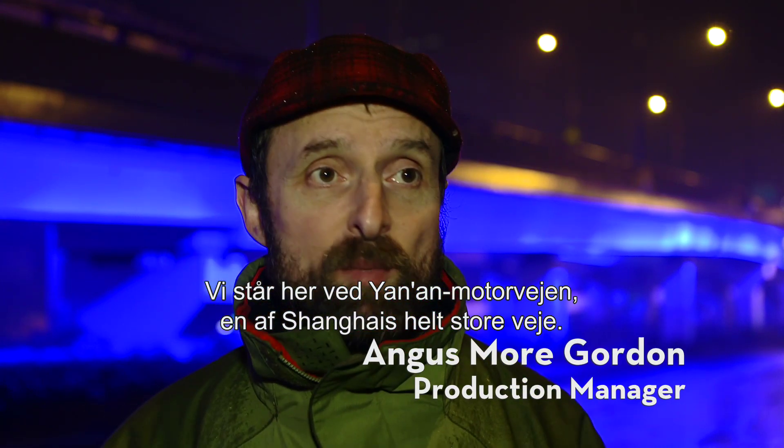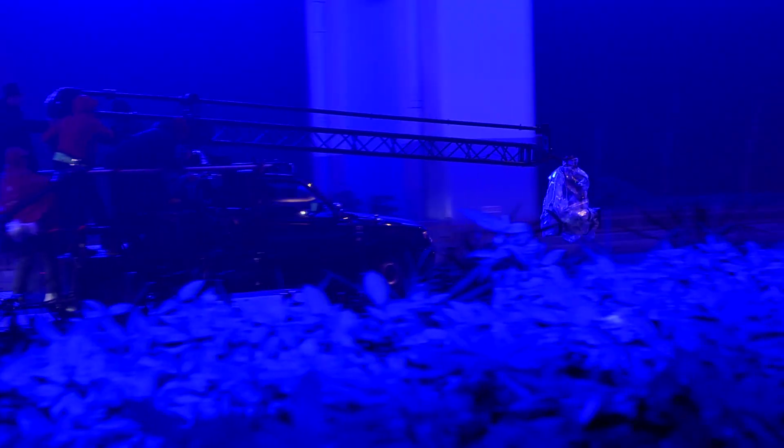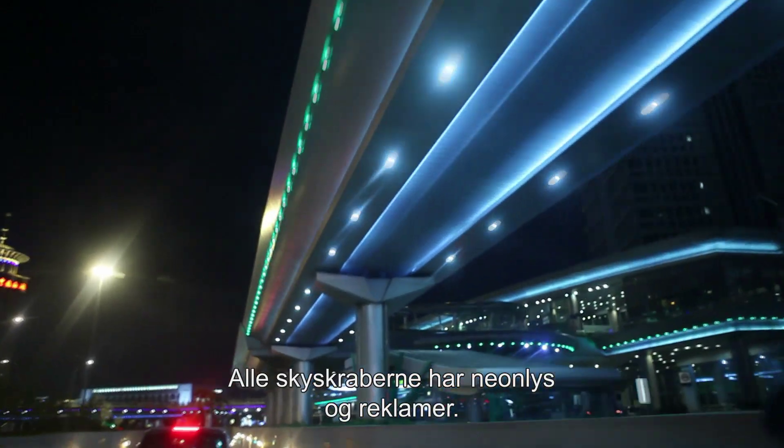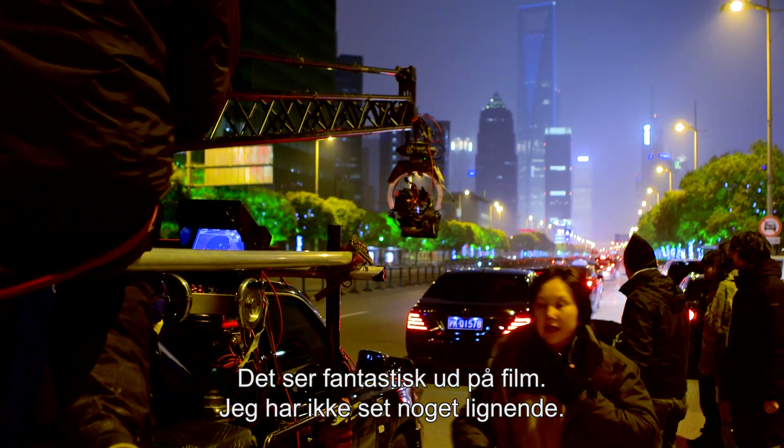We're here behind what's called the Yan'an Highway. It's a major arterial road in Shanghai, and it has this rather unusual blue light. It's an amazing city to see at night. All the high rises have neon lights and advertising. It's amazing through the lens — I haven't seen anything like it.